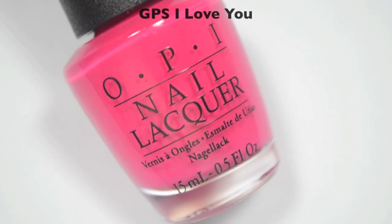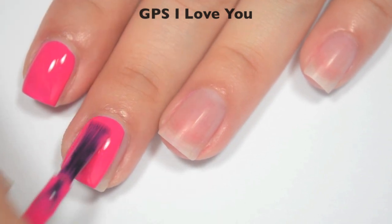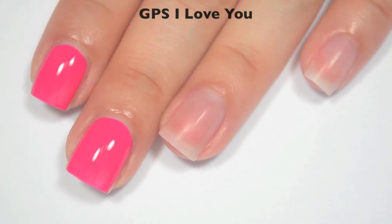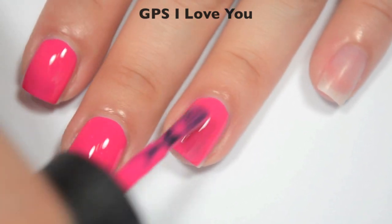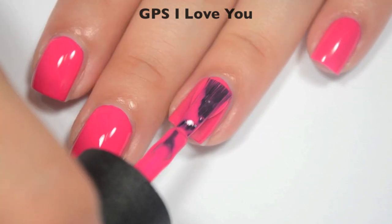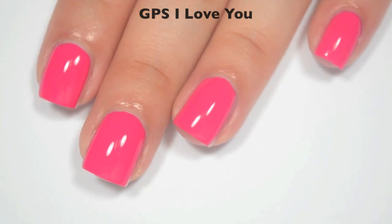The next polish is called GPS I Love You, and this is a hot pink. Here is one coat — this one is a little bit sheer on that first coat, but it seems to cover really evenly. I don't really see many streaks. It almost has ever so slightly a little bit more of a jelly-ish property to it — the tiniest bit. I probably would not have noticed if I hadn't just done a cream right before it. Good formula on this one. Here is two coats — this one does cover completely in two. This is another one that I feel dries just slightly darker than it applies. So there is two coats of GPS I Love You.